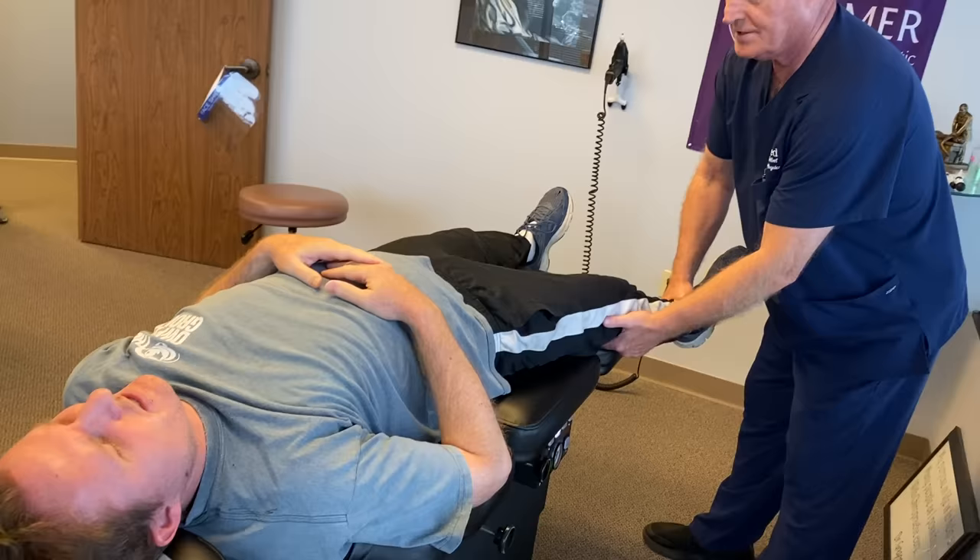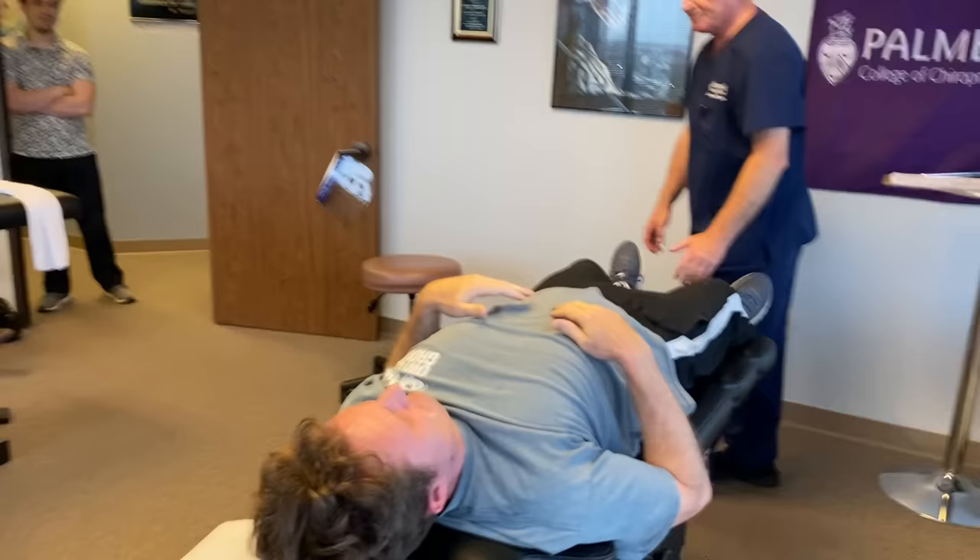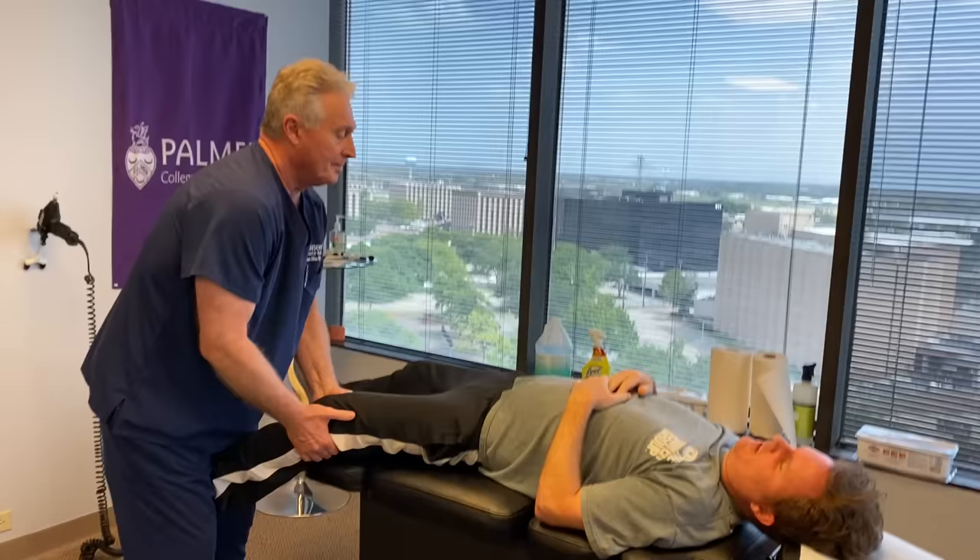Relax your hands down on your tummy. Let this right leg go limp in my hand. You've got to breathe — you can't be holding your breath. You should have felt that from your knee all the way up to your low back.